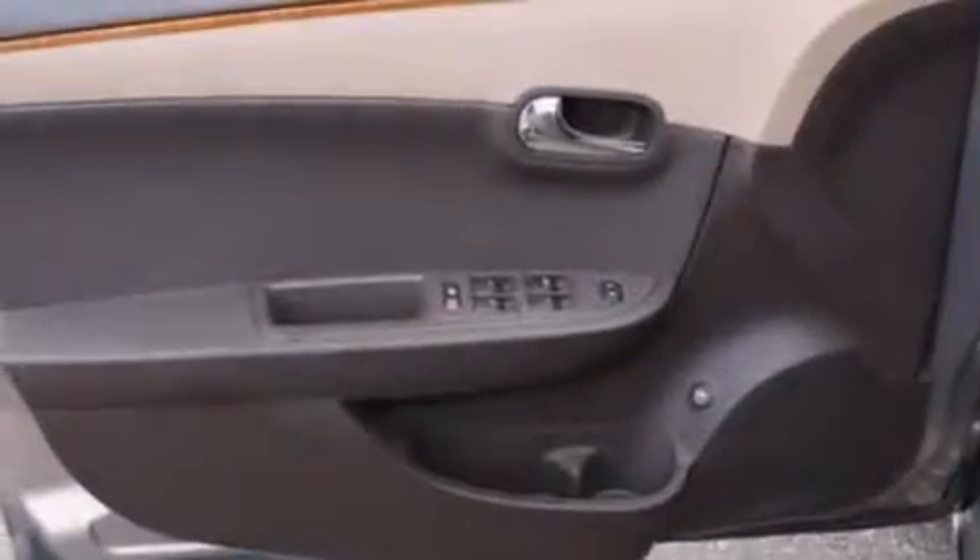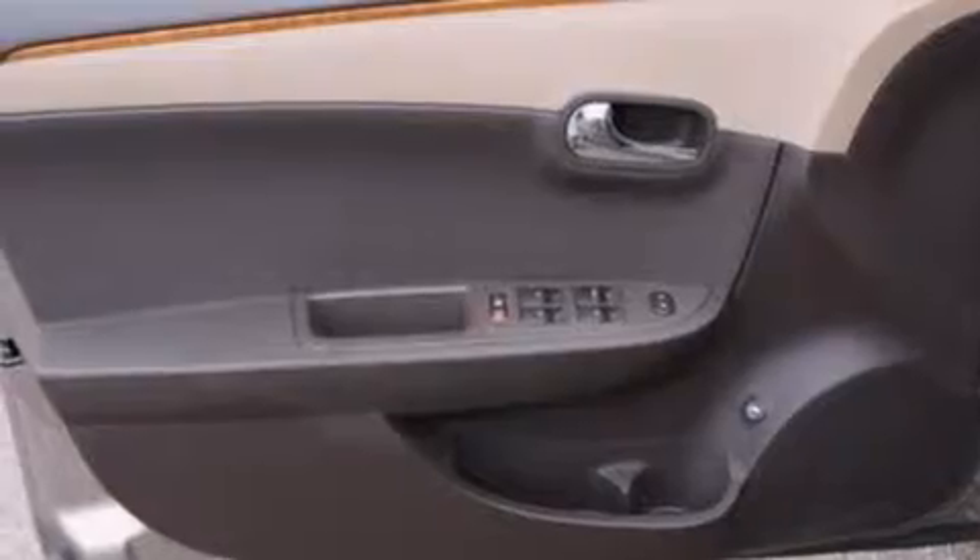Rear seat child-proof door locks, full-power accessories, a rear window defroster, and this vehicle has less than 61,000 miles.